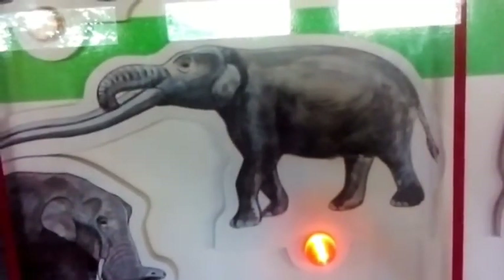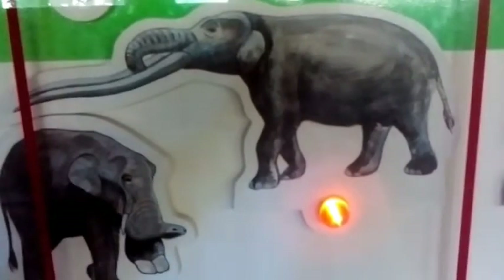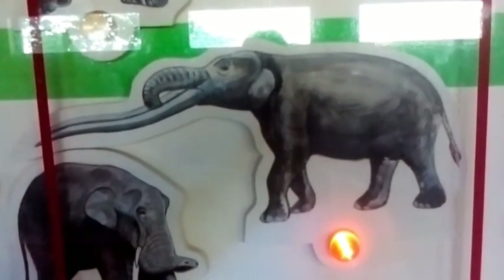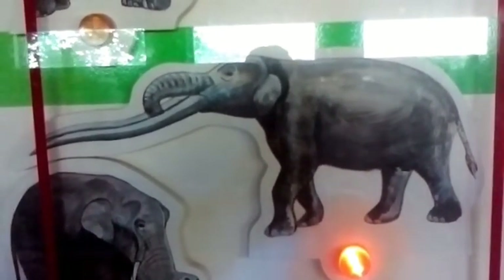Anancus was widespread throughout Europe and Asia, where it lived in woods and forests. Its long tusks, four metres in length and as long as the rest of the animal itself, were used for browsing and digging. It died out when grasslands replaced the woodland habitat in which it lived.